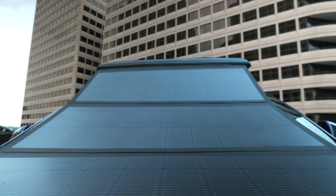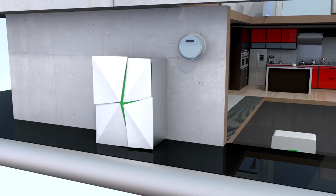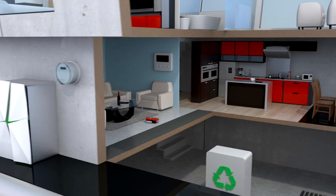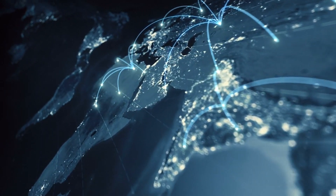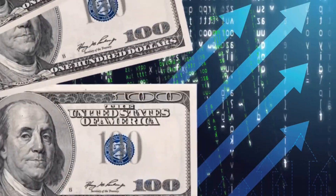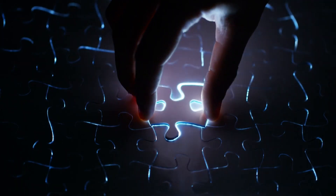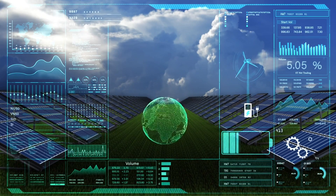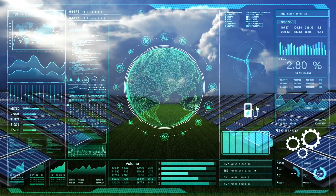It is important to note that GOSUN is not just about EV chargers. From solar ovens to portable refrigerators, GOSUN's innovative products have reached over 80 countries, generating over $23 million in sales. You are invited to join the green revolution with GOSUN — it is great to invest in a future where clean energy is accessible to all.